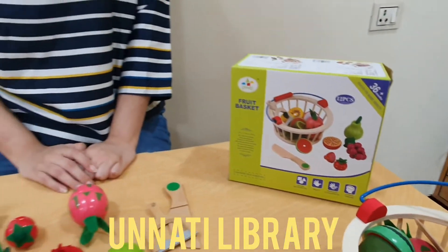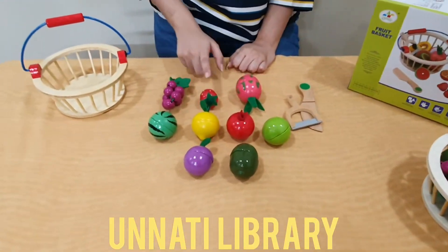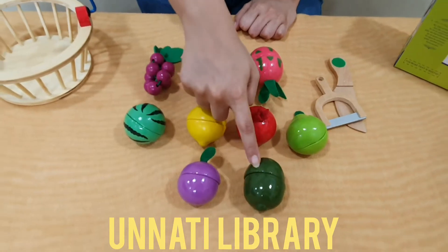So as you can see, this is a fruit basket which has different types of fruits: the grape, strawberry, dragon fruit, watermelon, lemon, pomegranate, pear, plum, and kiwi.